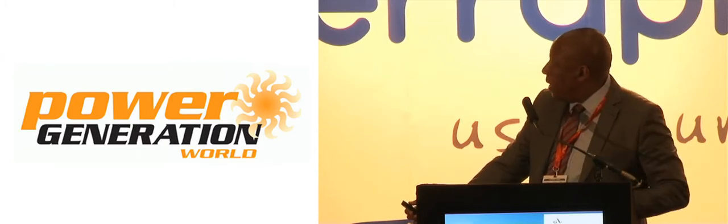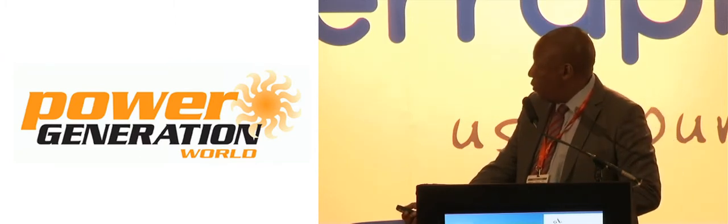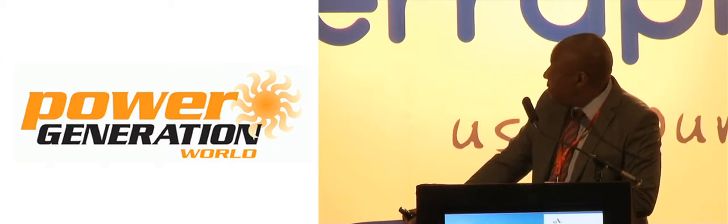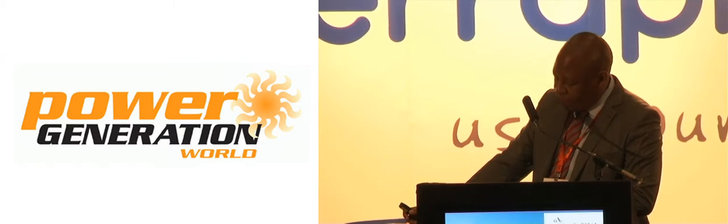So how do we get this picture to look better? Sustained growth in global demand for electricity is inevitable. Demand is forecasted by 2030 to more than double. This is statistics we get from the Energy Information Administration.